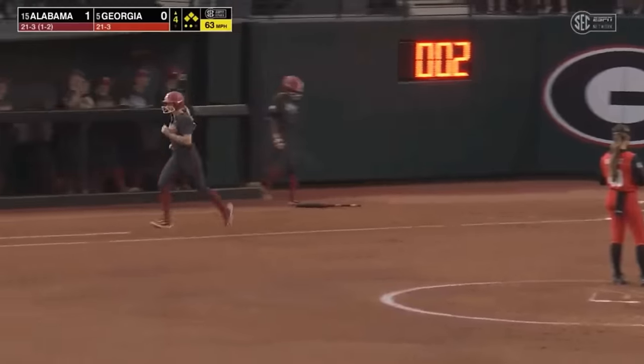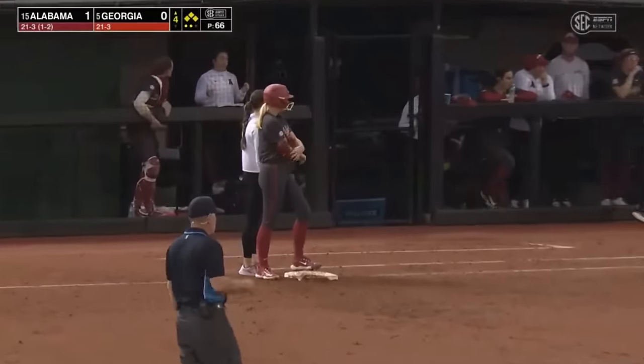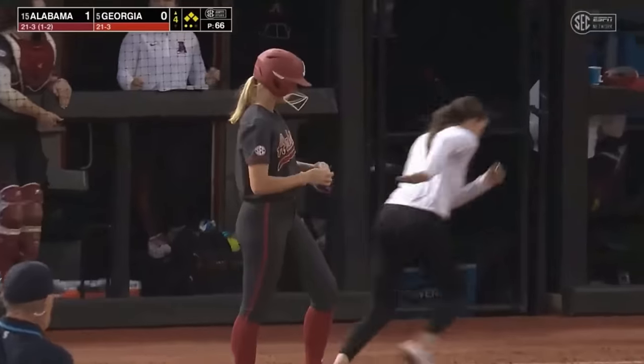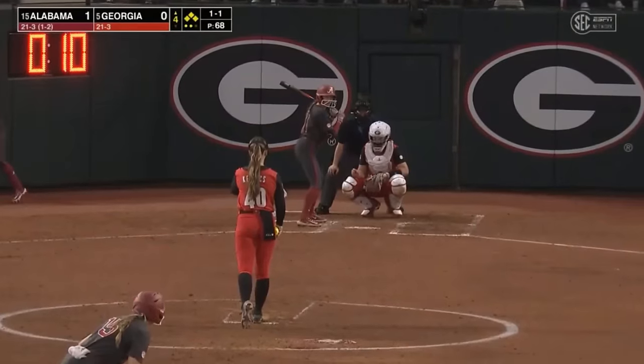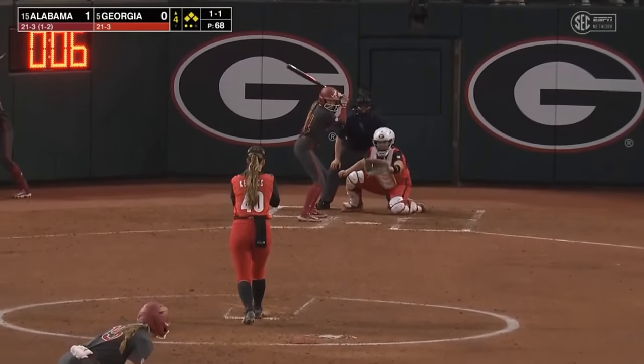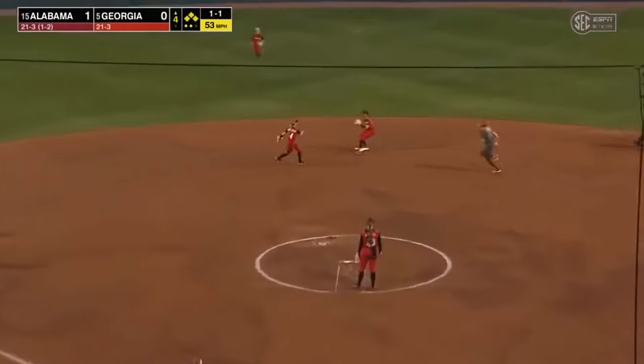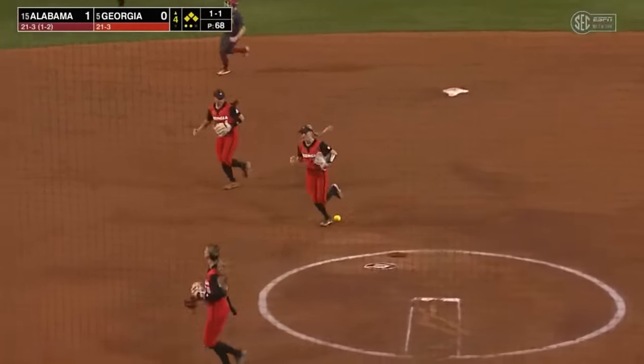Three-one and the bases are loaded. With the three-one count, there's no pressure on the hitter, especially in this situation with runners on. Put the pressure on the pitcher, make her pitch. They're not swinging at it yet, and if they do, it's been little dribblers in the infield. Off the end of the bat, a slow roller — underhand to second. That'll get Georgia out of the jam.